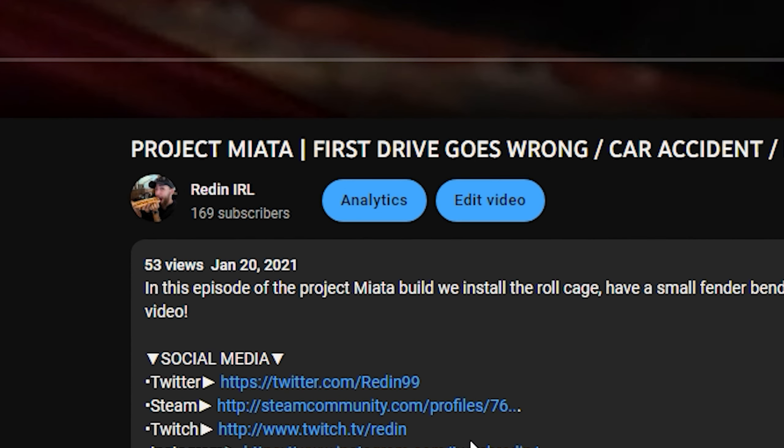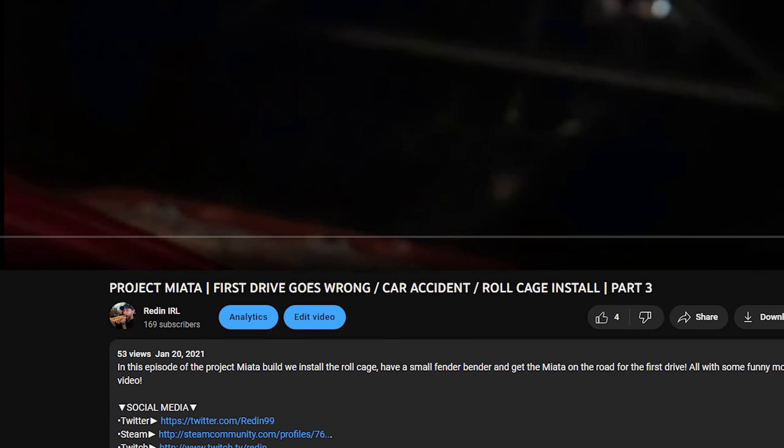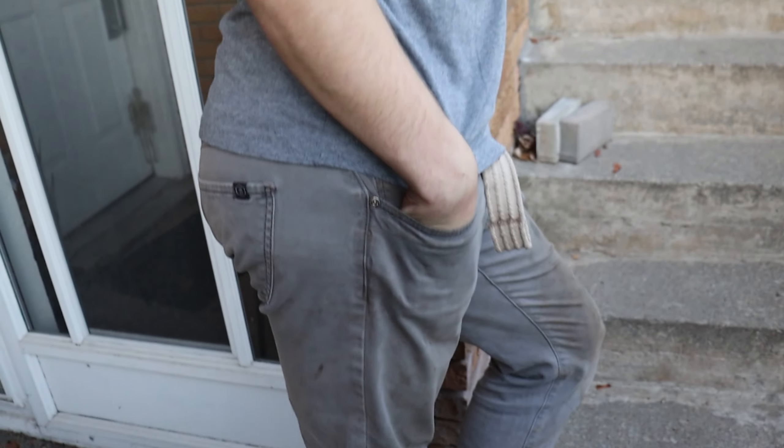All right, here we are again — one year since the last Miata video. Just like last time, I think it's about time that I give you guys an update of what's going on with this car.